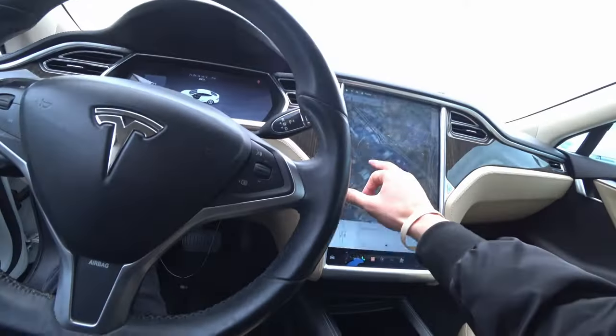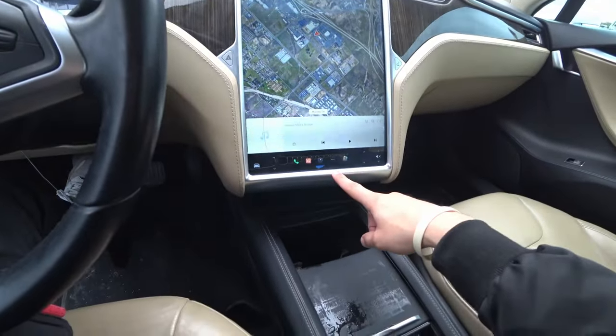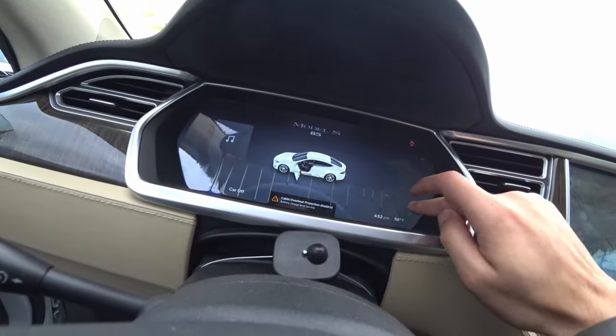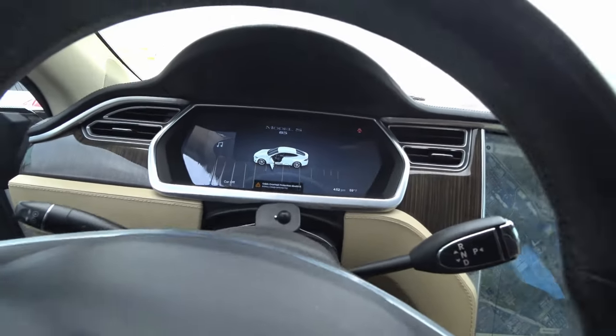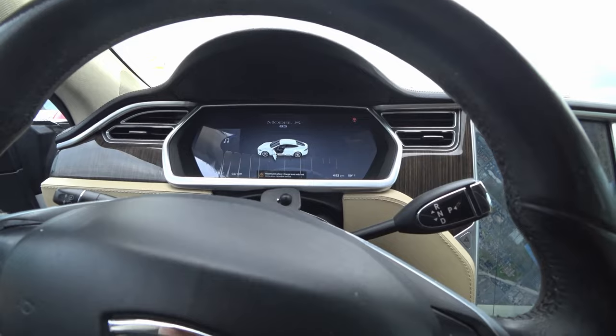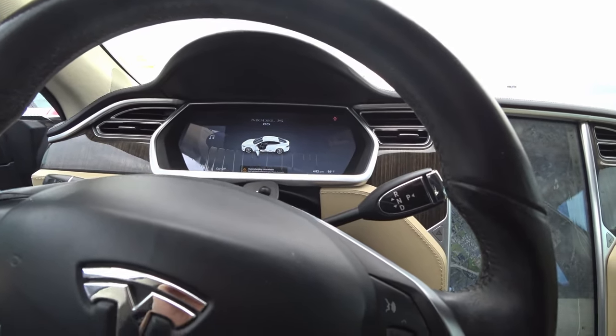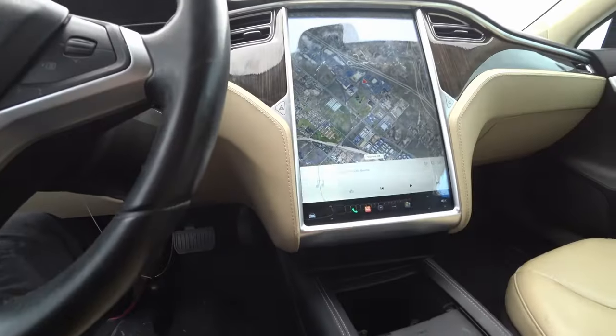This screen is bubbling and all this liquid is from the screen. The main screen also has the same problem. But the car turns on too slowly - it takes too much time to start up.